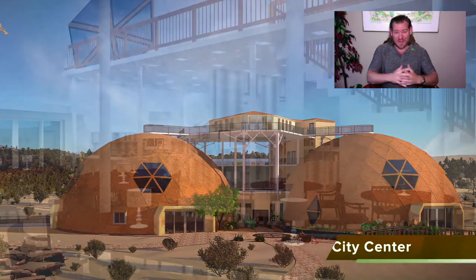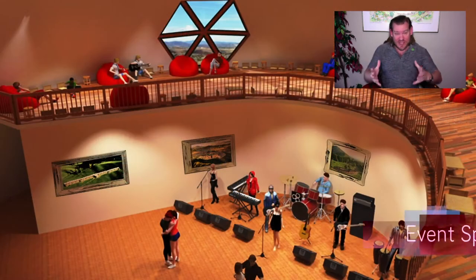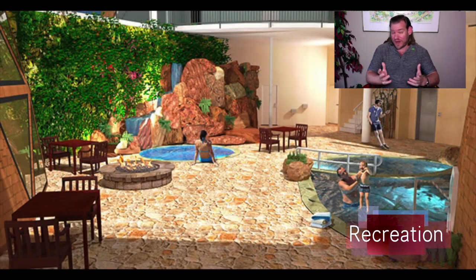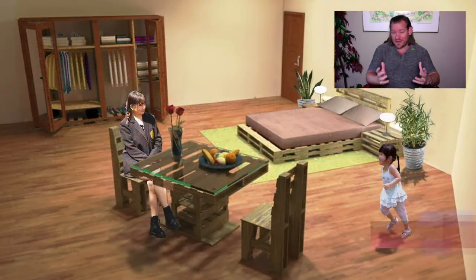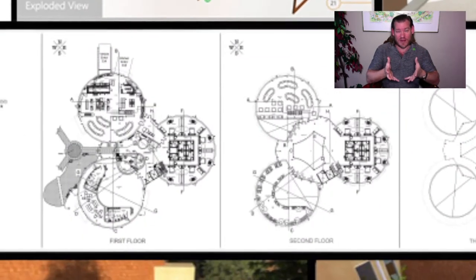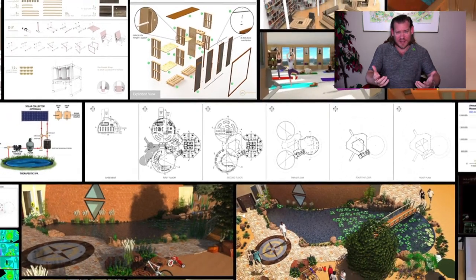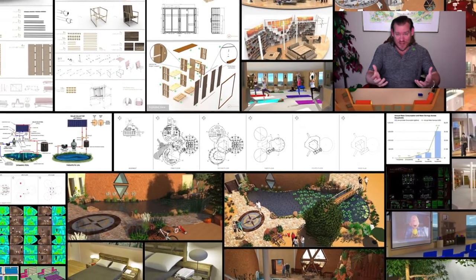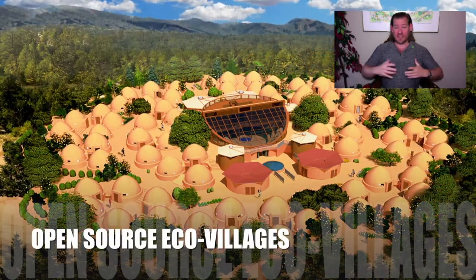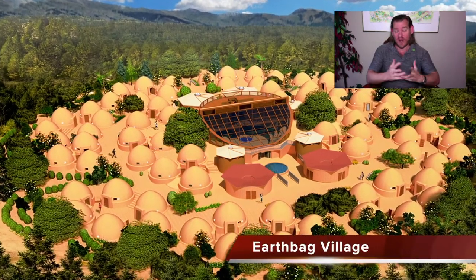We've broken this comprehensive sustainability model up into several major components that are the foundations of One Community. Together these form our path to creating a more sustainable planet through what I call selfish humanitarianism — selfish because it's designed with the highest good of all, including the individual. Simultaneously, it creates a way of living that is regenerative for our planet, builds ecosystems, sustains biodiversity, supports local cultures, and addresses the greatest challenges of our generation by providing what people need so they have the time and energy to give back.